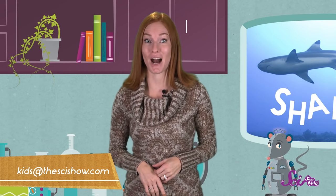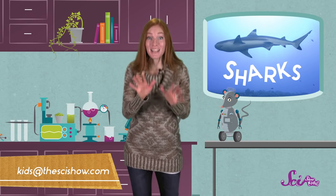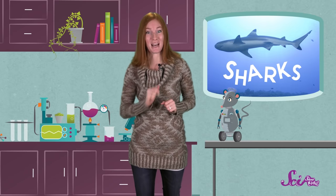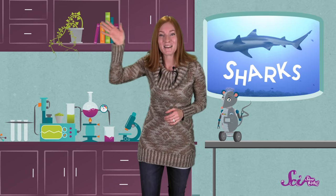But scientists are still discovering new kinds of sharks all the time, so who knows what kinds of super sharks are still out there, waiting to be found! What's your favorite animal? Do you want to learn more about it? Just ask a grown-up to help you and leave a comment below, or send us an email to kids at thescishow.com. We're excited to hear from you! And we're also really excited because we're making some changes to the fort — so stay tuned, and we'll share a few surprises with you in the upcoming weeks! Thanks, and we'll see you next time, here at the fort!